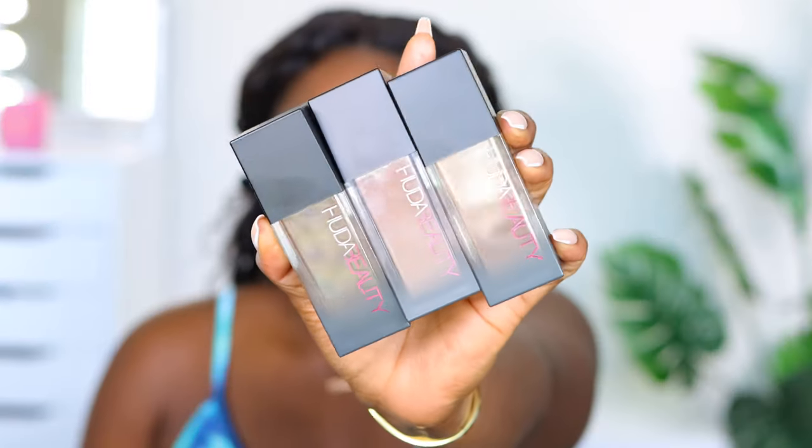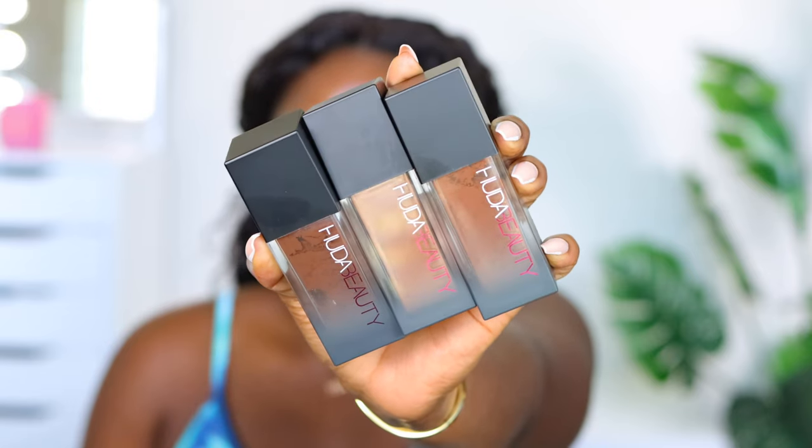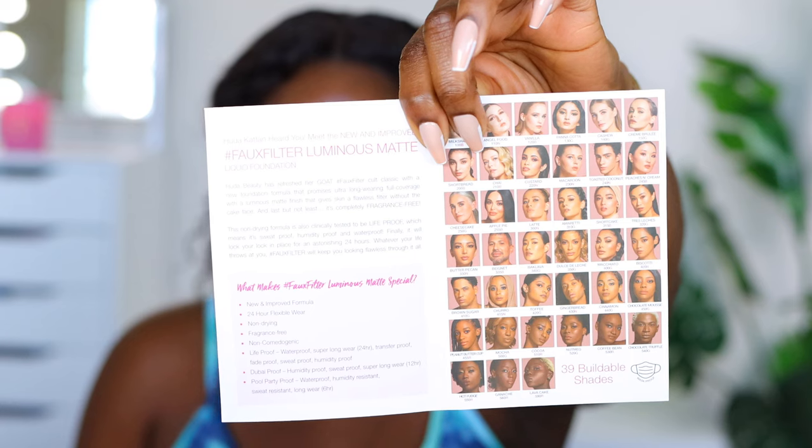Huda sent us foundation, which I'm grateful for. Thank you very much to Huda Beauty. We've got three of them. The lava cake is looking crazy — I need to shake these up clearly. So we have ganache, hot fudge, and lava cake. But let's go over what we expect with this foundation.